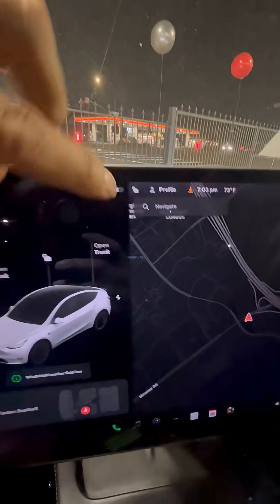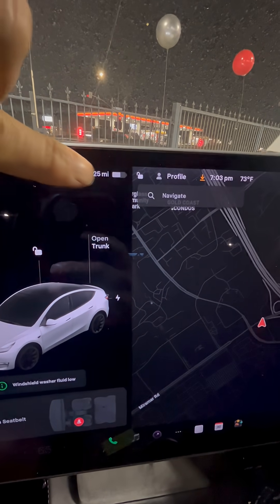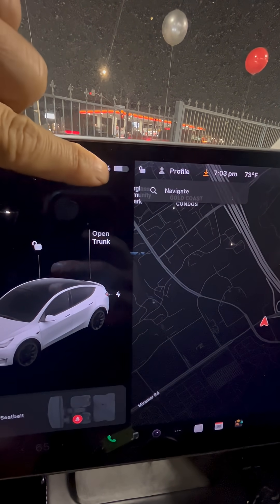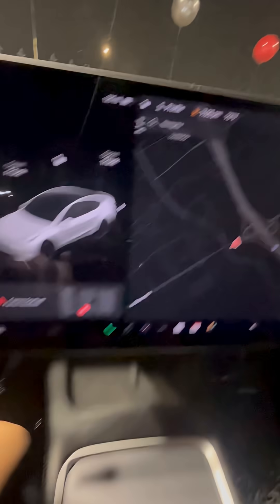One little thing to know: if you press this, you can toggle between miles and percentage for your battery. Just press that right there and you can change it back and forth.